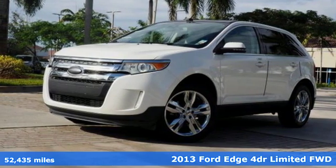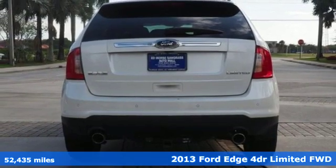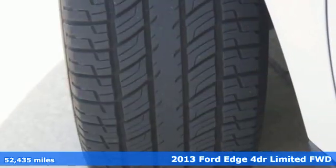It's a 2013 Ford Edge. Stay cool, calm and connected in this confident cruiser. Features include streaming audio,